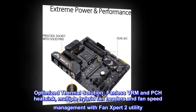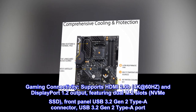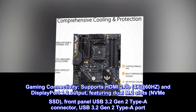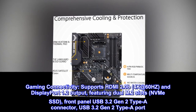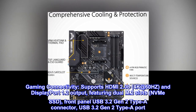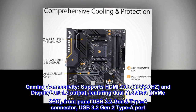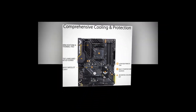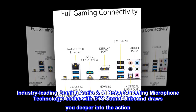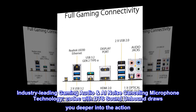Gaming connectivity supports HDMI 2.0b at 4K 60Hz and DisplayPort 1.2 output, featuring dual M.2 slots for NVMe SSDs, a front panel USB 3.2 Gen 2 Type-A connector, and a USB 3.2 Gen 2 Type-A port. Industry-leading gaming audio with AI noise cancelling microphone technology, a premium codec with DTS Sound Unbound to draw you deeper into the action.